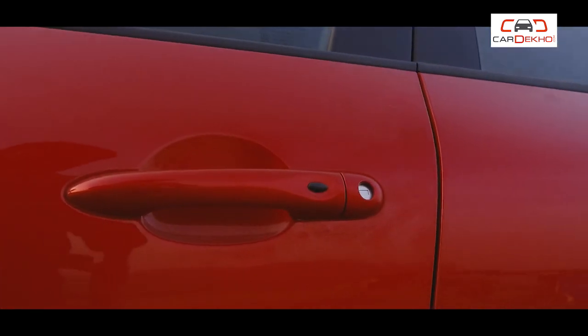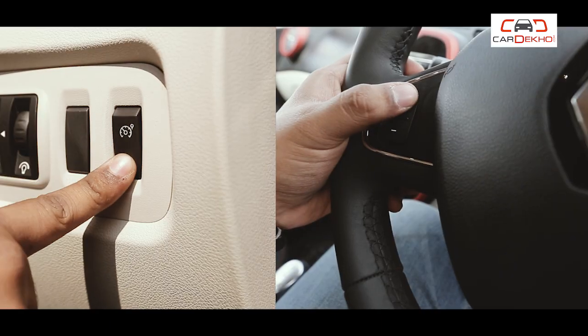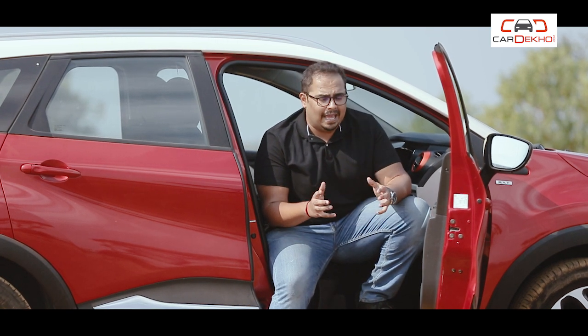For example, keyless entry, push-button start, automatic climate control, touchscreen infotainment system, cruise control, and height-adjustable driver seat are all available. One thing to note is that the Captur Petrol Platine variant, or top-spec variant, is not available, which means you will have to miss some features.